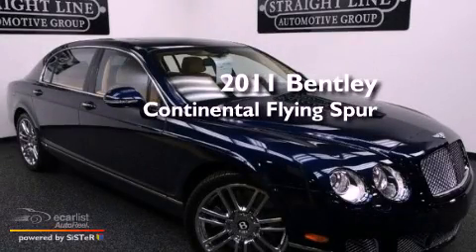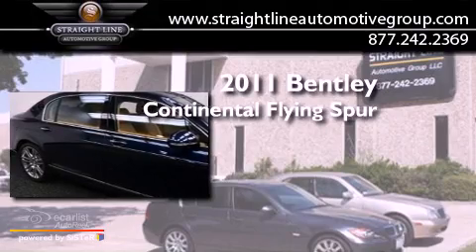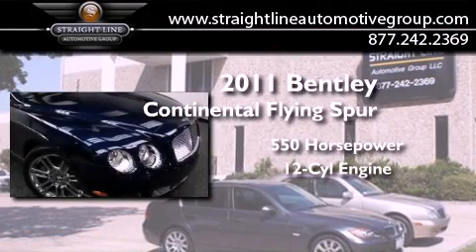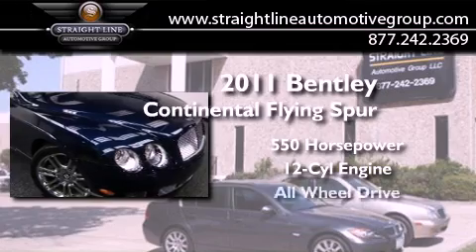This is a 2011 Bentley Continental Flying Spur. This car has over 550 horses, a 6.0-liter W12, and all-wheel drive.